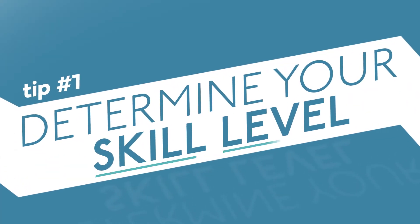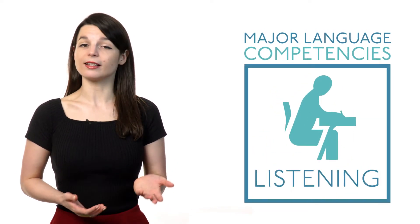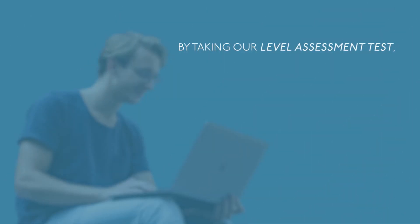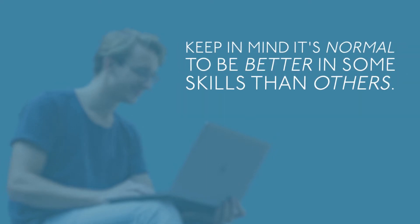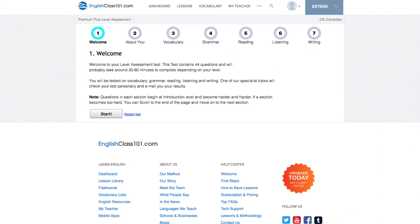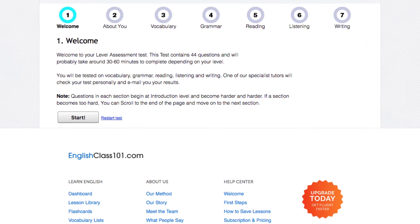Tip number one: determine your skill level. It's important to look across your skills in the major language competencies — listening, speaking, writing, and reading. By taking our level assessment test, you can review your skills in each competency and see your strengths and weaknesses. Keep in mind it's normal to be better in some skills than others. Premium Plus users can take our level assessment test and get personalized recommendations and learning pathways based on your results.